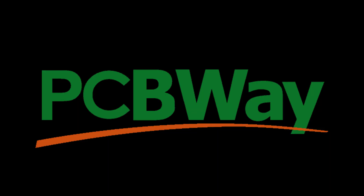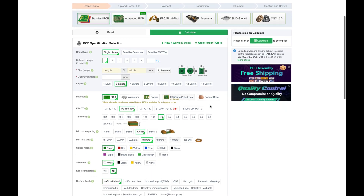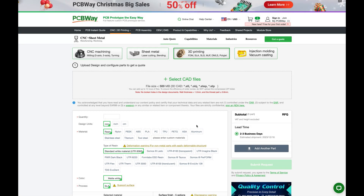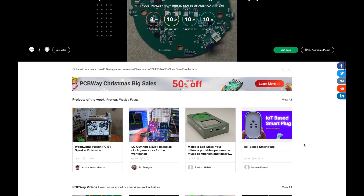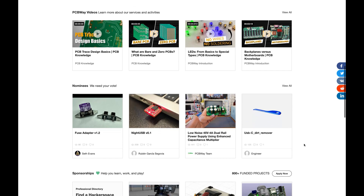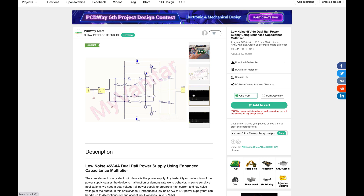Let's talk about our video sponsor today, PCBWay.com. We are thrilled for this video to be sponsored by PCBWay.com. Their unwavering commitment to excellence is evident in their exceptional products and cutting-edge PCB innovations. If you're a passionate maker seeking to turn your ideas into reality, PCBWay stands out as the go-to manufacturer. Their extensive range of services and dedication to quality make them the ideal partner for bringing your creative visions to life. Visit them now at PCBWay.com to experience the epitome of manufacturing excellence.